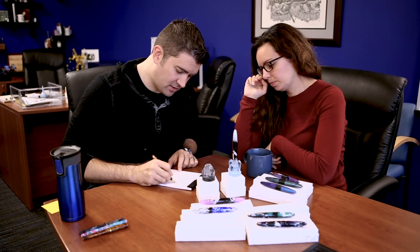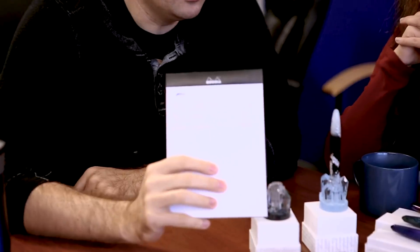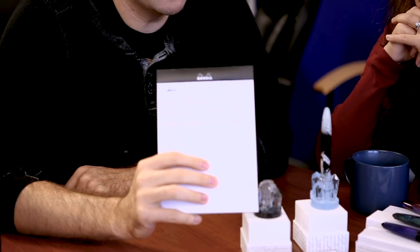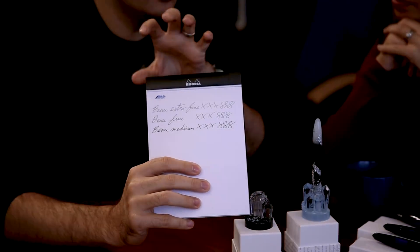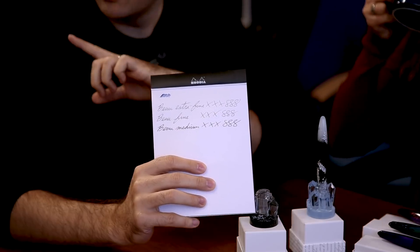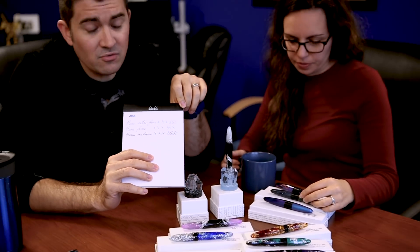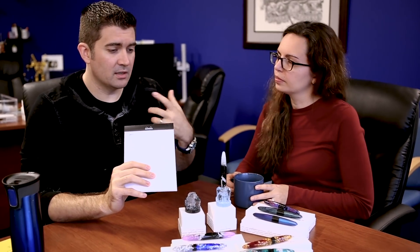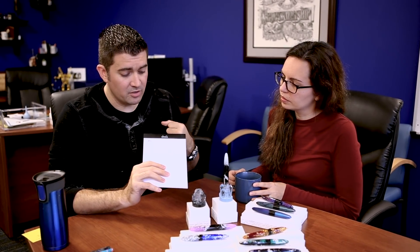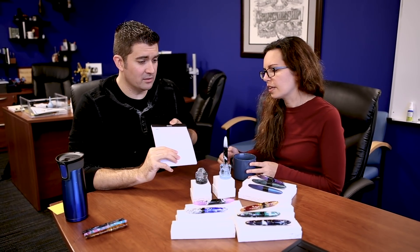One thing I noticed about these when I new-booked them, testing out the different nibs: they're Schmidt nibs, German nibs. You would think they're going to be like super gushing, kind of wet, broader than you'd expect from a Japanese brand. But by my experience, the extra fine is actually fairly on the fine side, more so than I expected. I think if you're looking for a nice daily carry, writing on cheaper paper, the extra fine is actually going to do pretty good for you. The fine nib was not that different than the extra fine — it's definitely a little bit broader, but not really much wetter.